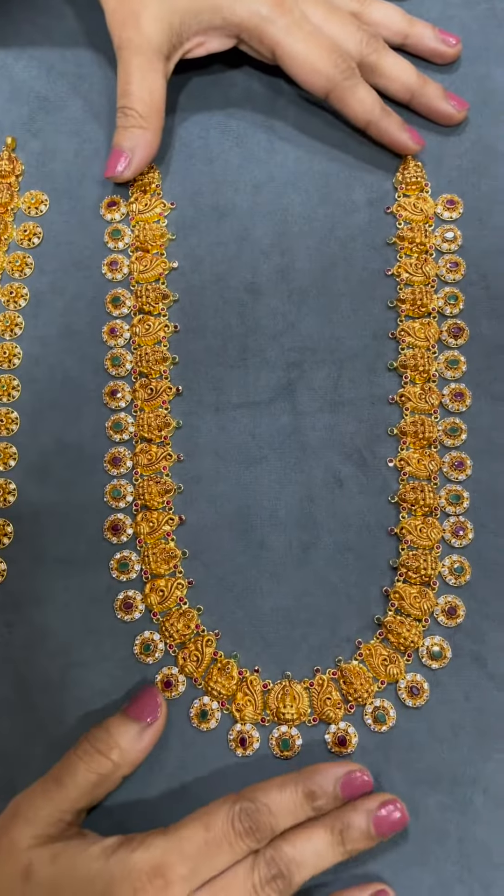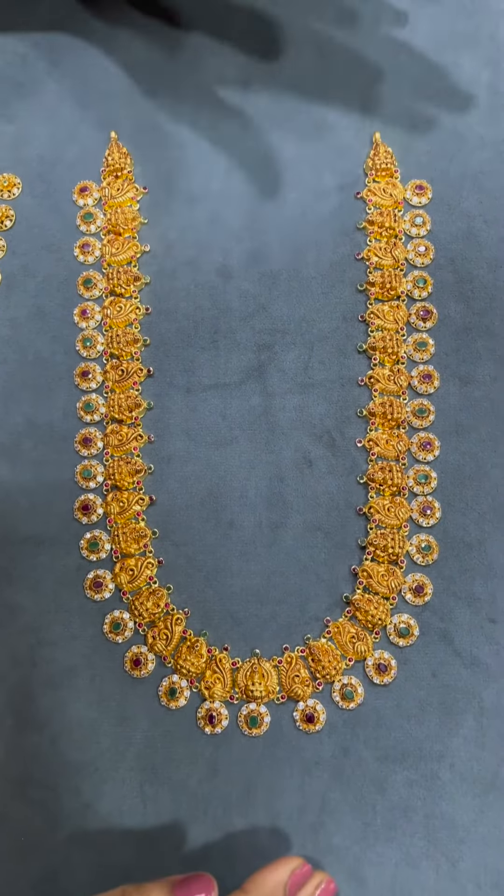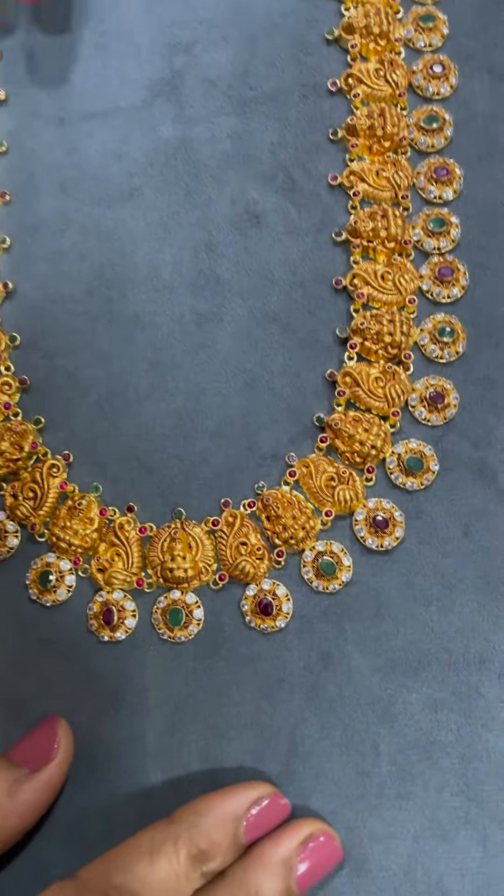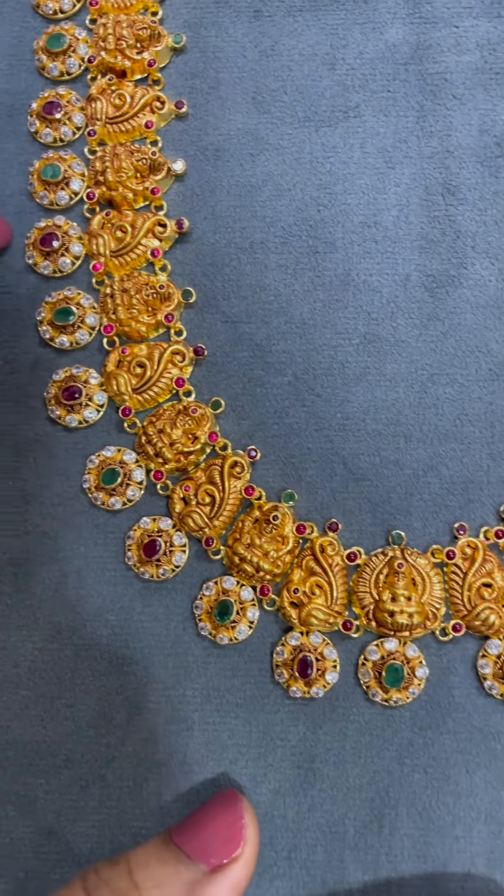This weight is 86 grams. It has very beautiful Lakshmi Devi detailing, and the bottom has a fifth stone detailing.